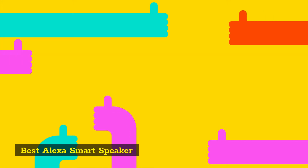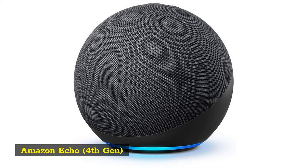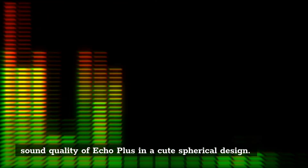Best Alexa Smart Speaker: Amazon Echo 4th Gen. The 4th generation of Amazon Echo takes everything people love about the sound quality of Echo Plus in a cute spherical design.